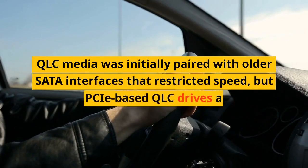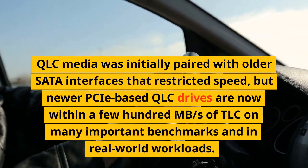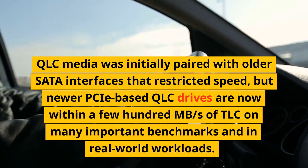But this simply isn't true. QLC media was initially paired with older SATA interfaces that restricted speed, but newer PCIe-based QLC drives are now within a few hundred MB/s of TLC on many important benchmarks and in real-world workloads.